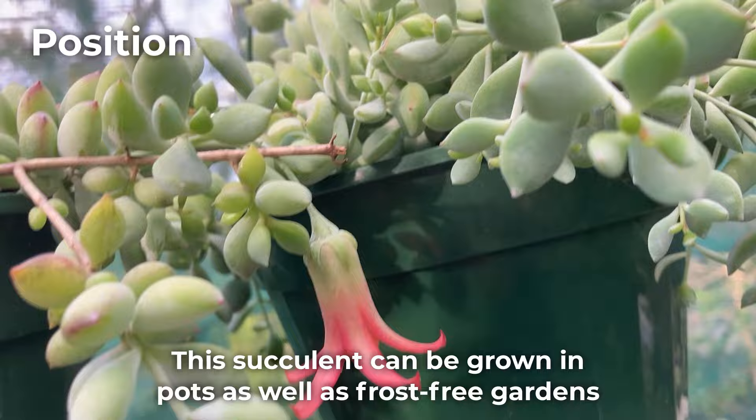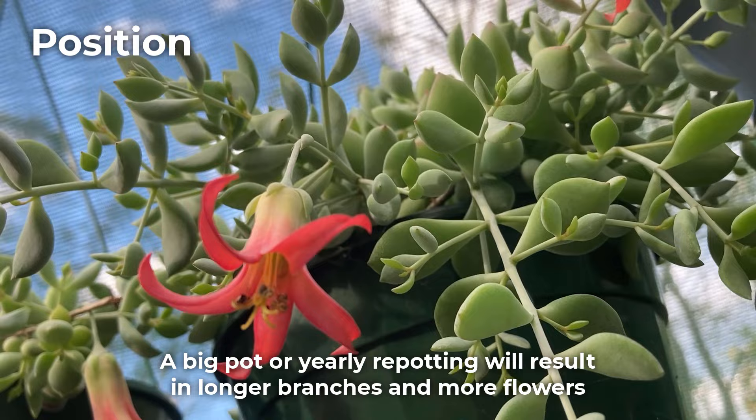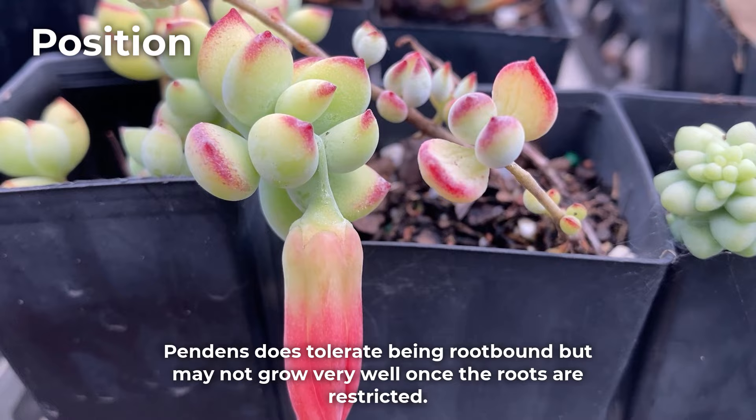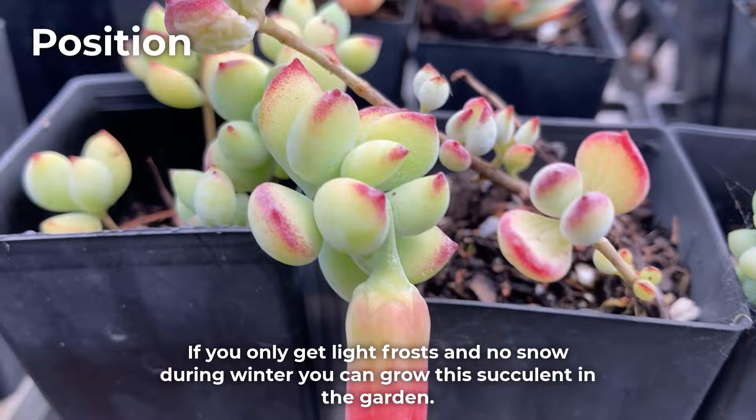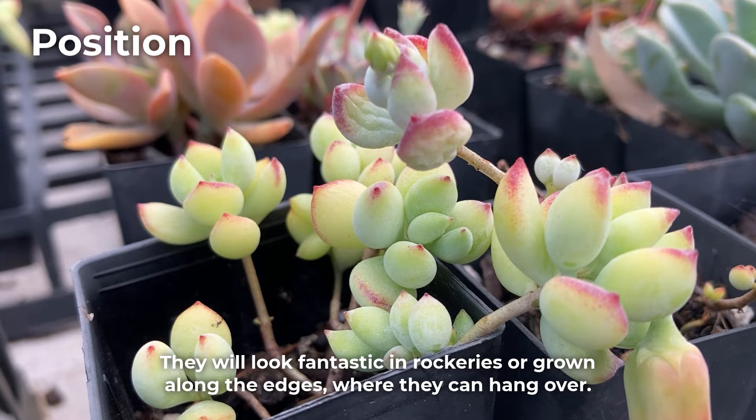This succulent can be grown in pots as well as frost-free gardens. Tall pots, hanging baskets, or window ledge pots will showcase it best. A big pot or yearly repotting will result in longer branches and more flowers. Pendens does tolerate being root-bound but may not grow very well once the roots are restricted. If you only get light frosts and no snow during winter, you can grow this succulent in the garden, where it will look fantastic in rockeries or along edges where it can hang over.